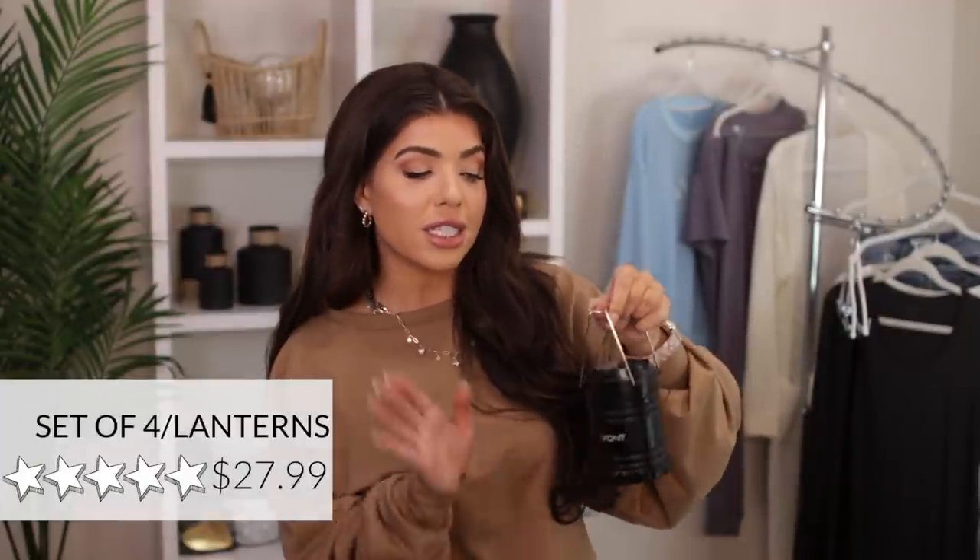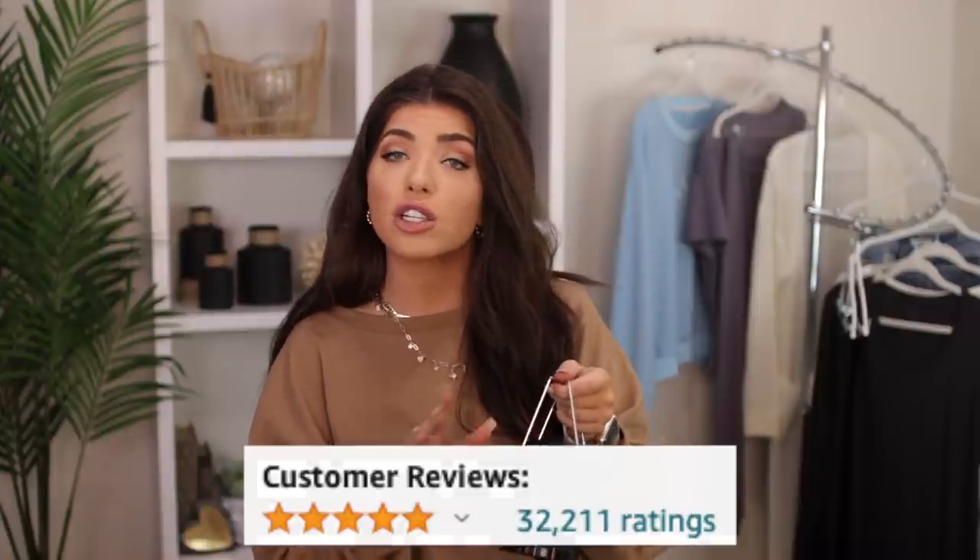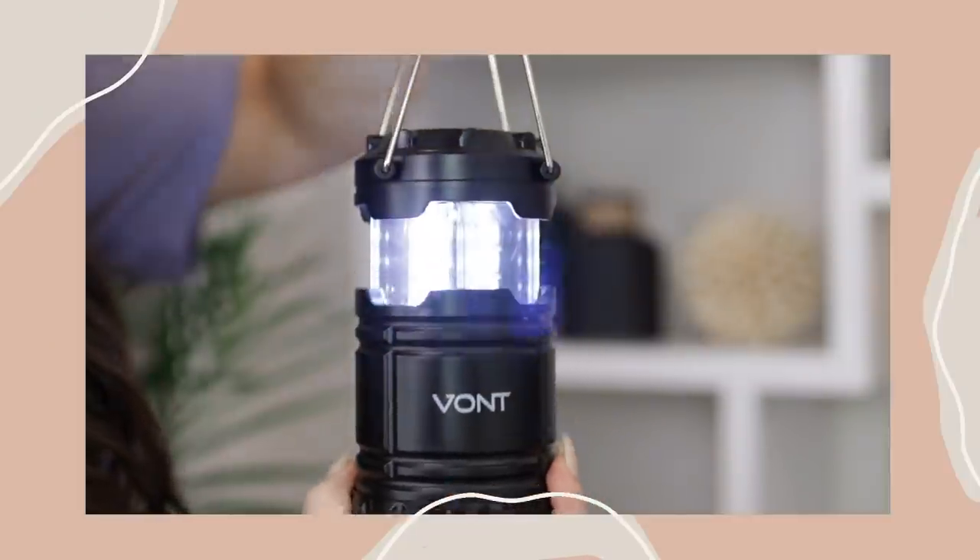Let's talk about this lantern set of four. I've now used these through several storms. This has 32,000 reviews and a perfect five-star rating. It comes with the battery — there's no off and on switch. You just slide it open and it turns on 30 LED lights that go around the entire lantern, 360 degrees. A couple of these and you are no longer in the dark. This is not something I use every day, but when I need it I'm always so grateful to have these. It's also great for anyone who loves to camp, and it has a handle so it's perfect to hang. It's not very sexy, but you will not regret picking this up.